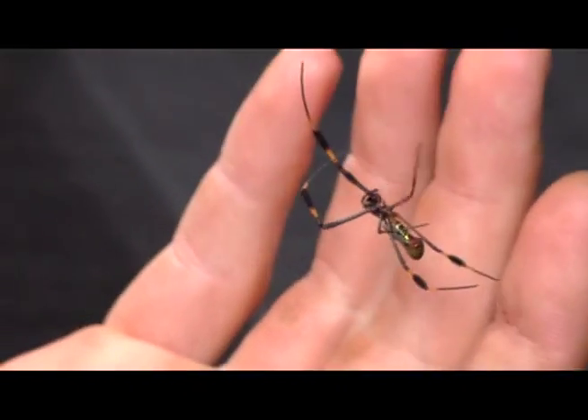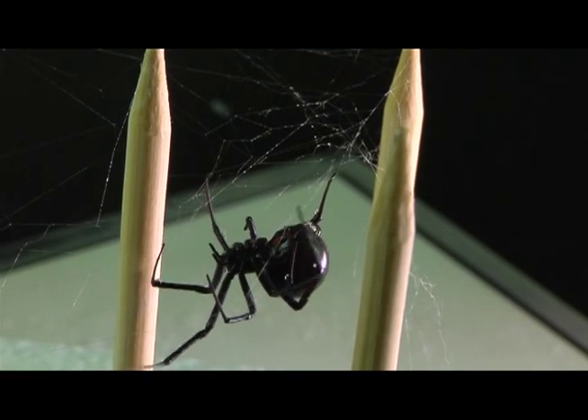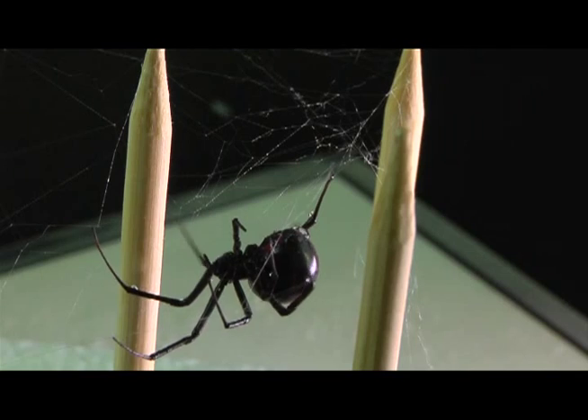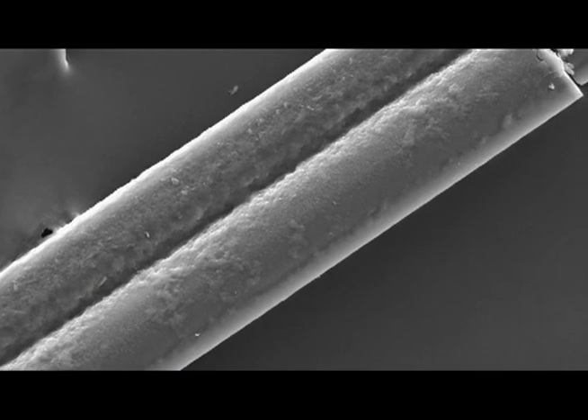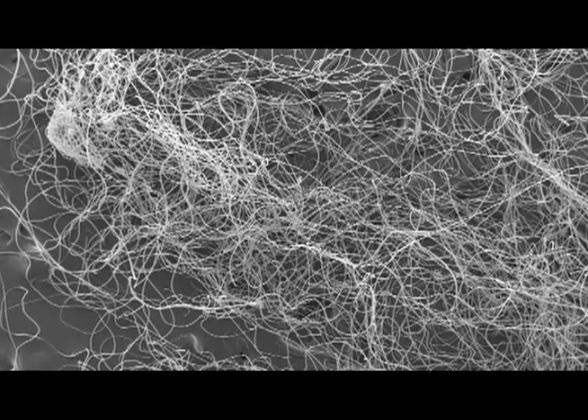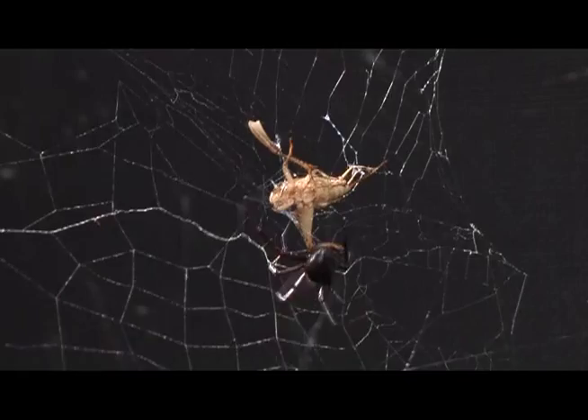Dragline silk is the one that you think of — if you've ever knocked a spider off of a branch and you notice it catches itself. It's what it drags behind it and makes its safety line to keep it from falling anywhere. The core of dragline silk is made up of tiny fibers. 10% is an organized, repeated framework that gives it its incredible strength. The remaining 90% are what's called amorphous regions that give it its flexible, elastic qualities.